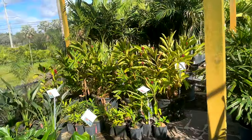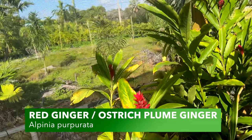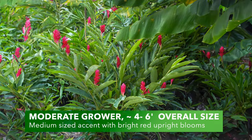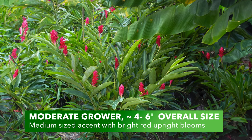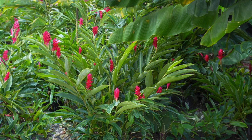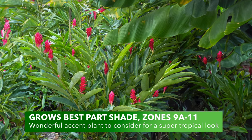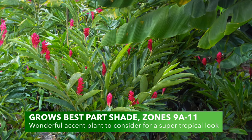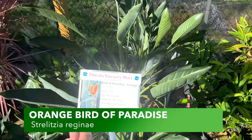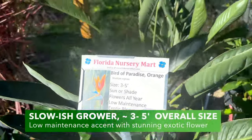I'm a sucker for flowering plants — look at that red ginger! South Florida is so cool because we have so many plants that offer a tropical vibe. And this — the orange bird of paradise — is basically our logo because I absolutely love this plant. It's iconic.